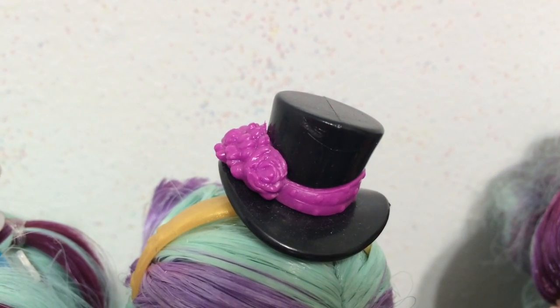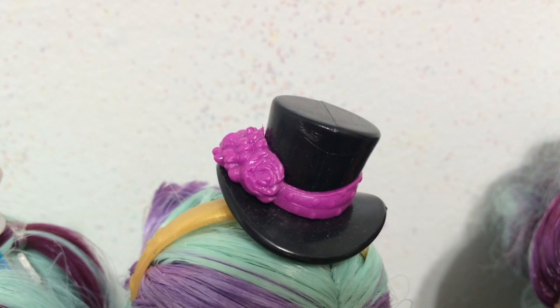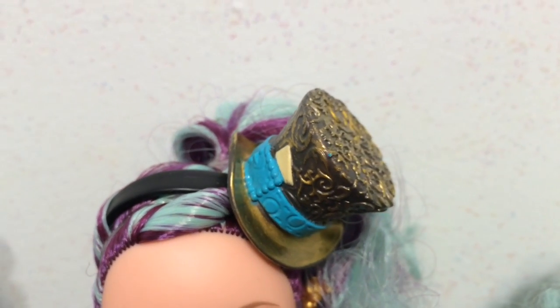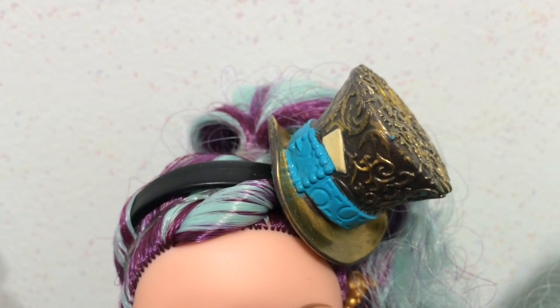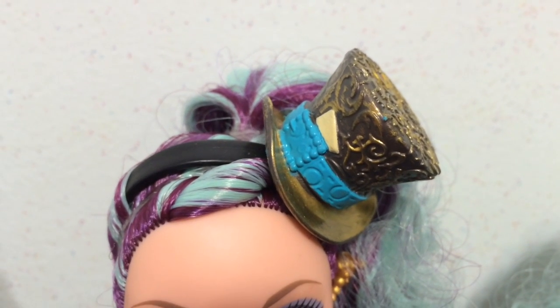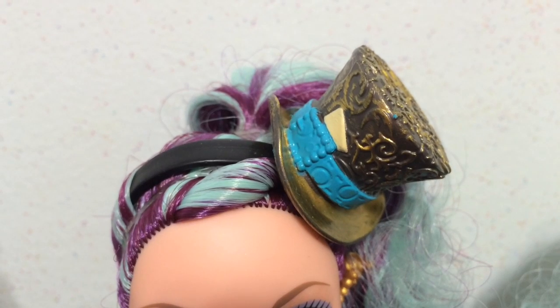The Hatastic Madeline has a simple black top hat with purple ribbon and roses. Here's Legacy Madeline and she has this cool gold top hat with lots of intricate detail and design, a blue ribbon and buckle, and what looks like a card. Out of all the hats of the Madelines I have, this is definitely my favorite.